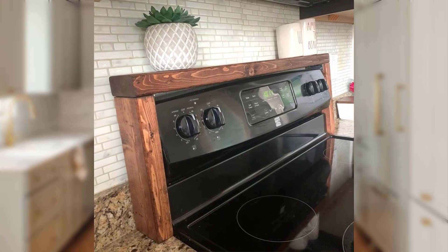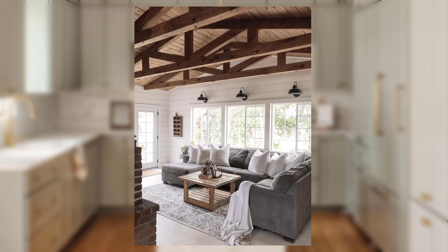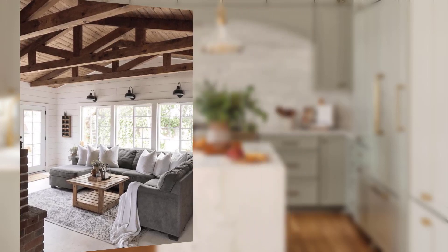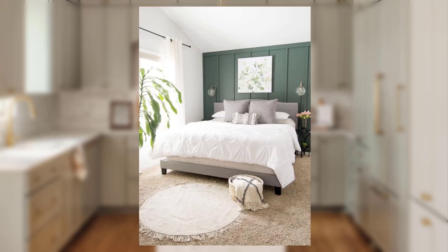Point number six: the farmhouse bedroom. In the bedroom, create a serene retreat with a vintage-inspired iron bed frame and layers of soft neutral-colored bedding. Add a touch of rustic charm with a reclaimed wood headboard or nightstands. Opt for simple vintage-style lighting fixtures and incorporate farmhouse-inspired wall art or framed botanical prints for a personalized touch.